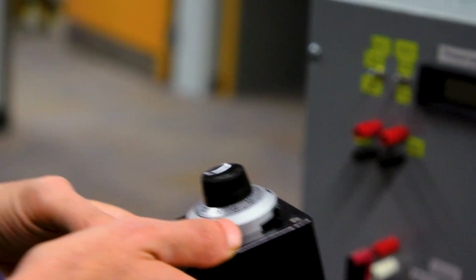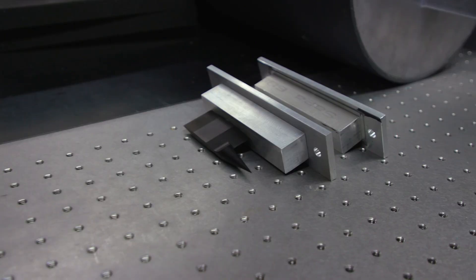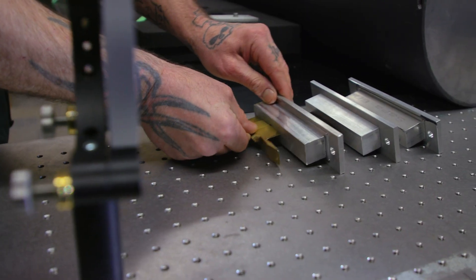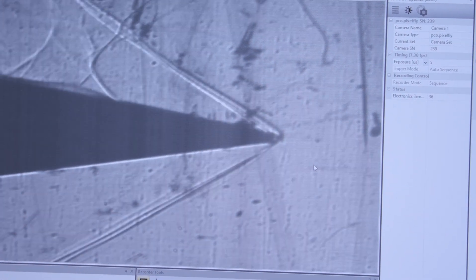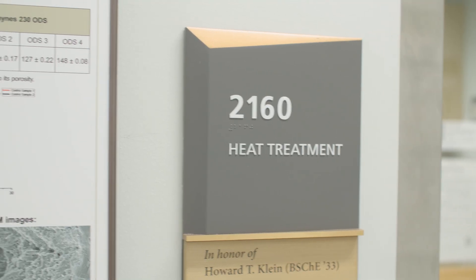Also found in Armstrong are lab spaces for structural dynamics, aerodynamics, control systems, propulsion, and many areas of aeronautical and astronautical engineering. Materials engineering labs and student resource areas can also be found in Armstrong Hall.